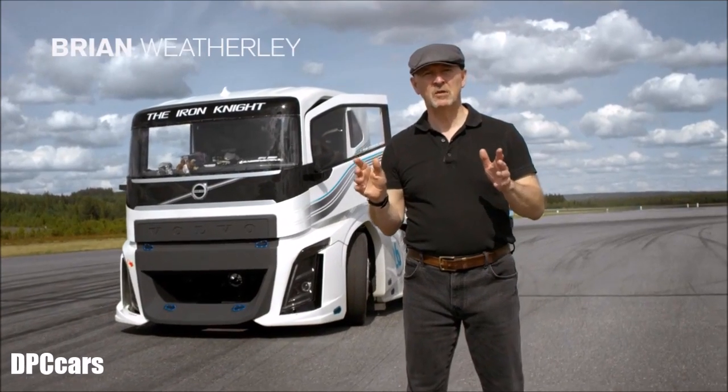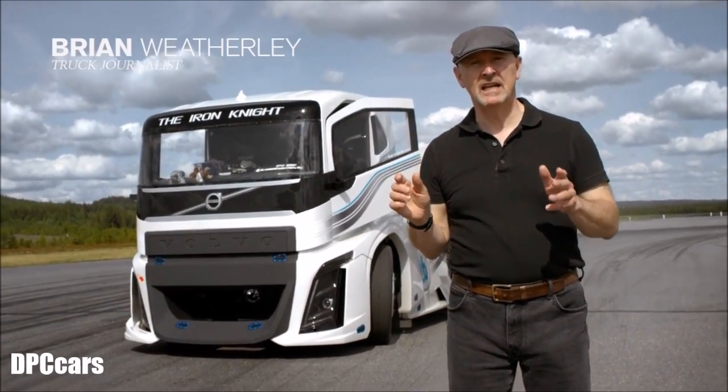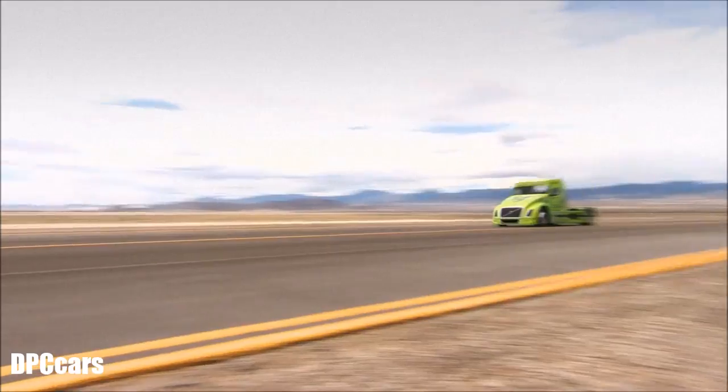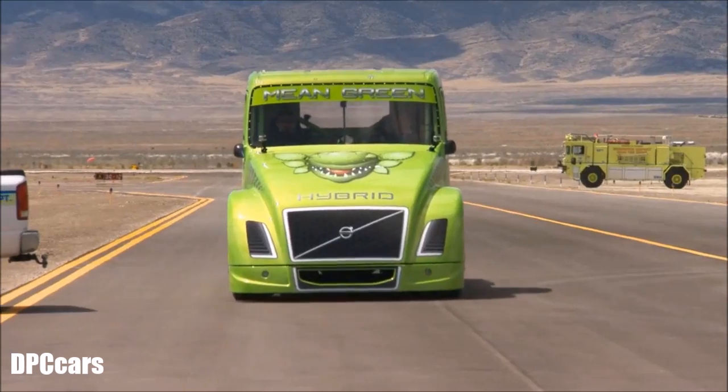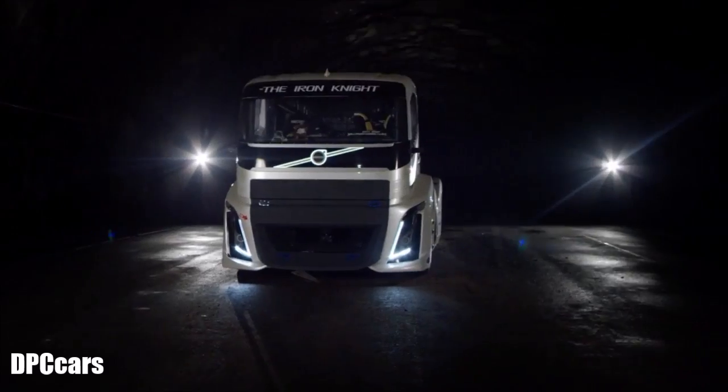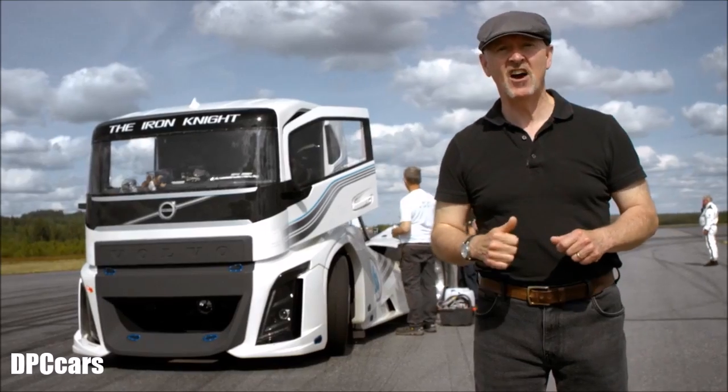The current FIA world land speed champion for a truck is Swedish truck racing legend Boye Overbrink. He did his record in 2012 with a special hybrid truck called Mean Green. Well, now he's out to break his own record in an even meaner creation — this beast, the Iron Knight.